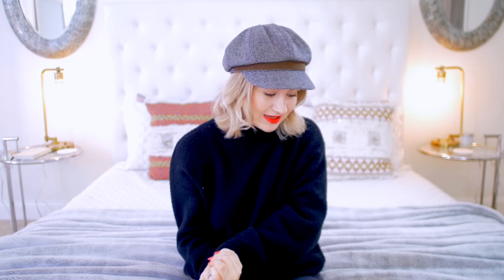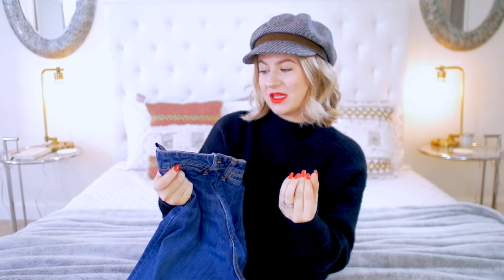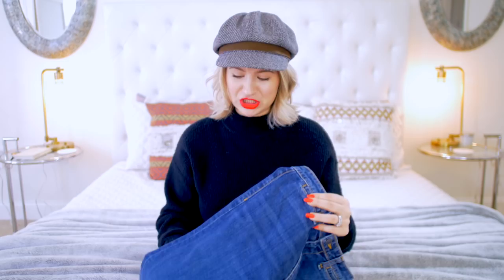The first pair I want to try on are wide leg jeans. Pretty much the wide leg starts from the top all the way down to the bottom. I've never actually tried a pair of these kinds of jeans on, so I'm very excited and kind of nervous. This is by the brand Veronica Beard — the Alley 11 gaucho jeans. They are fitted at the top with a high rise and cropped because I'm short, then they have a wide leg silhouette. These jeans are 98% cotton and 2% polyurethane, and I paid $250.